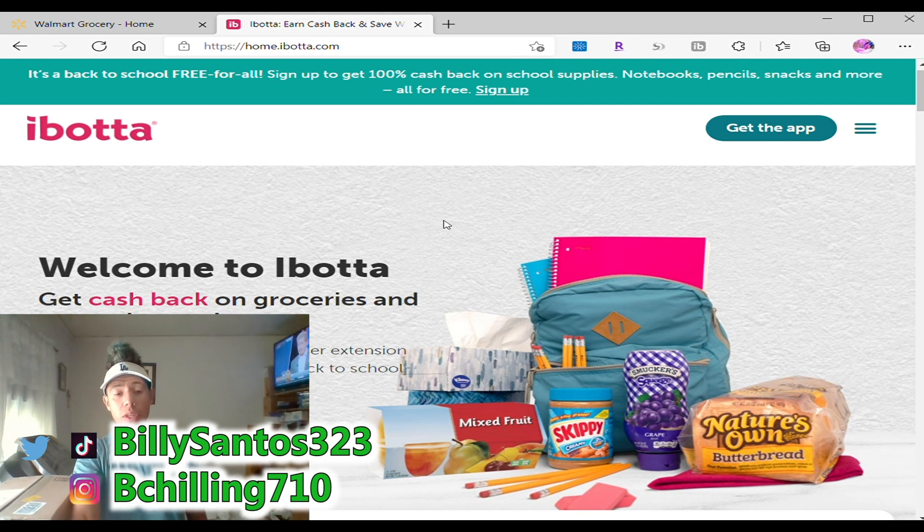Welcome to Ibotta — get cash back on groceries and so much more. Ibotta is pretty much an app where you can shop around in groceries and get a lot of discounts, free stuff, and most of all you get free money by referring people. A lot of discounts are super great. I use it a lot when shopping with Walmart.